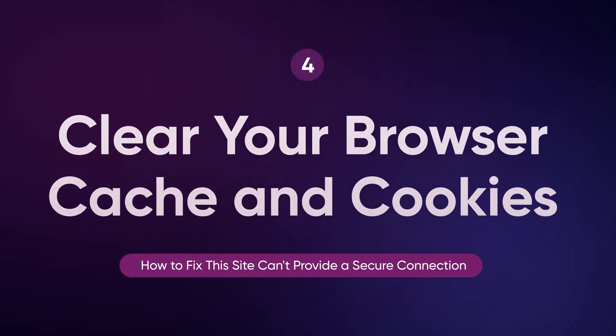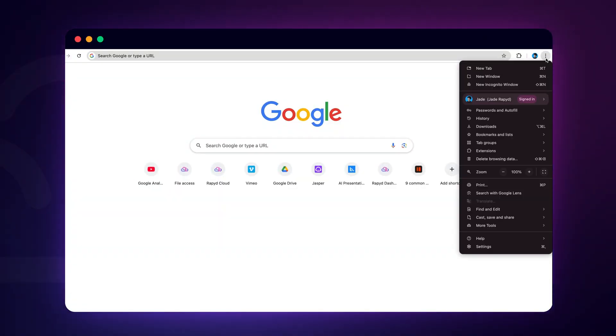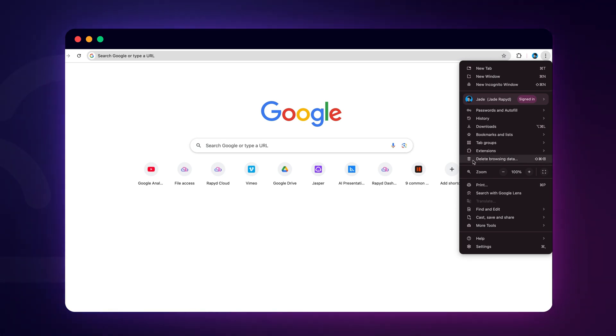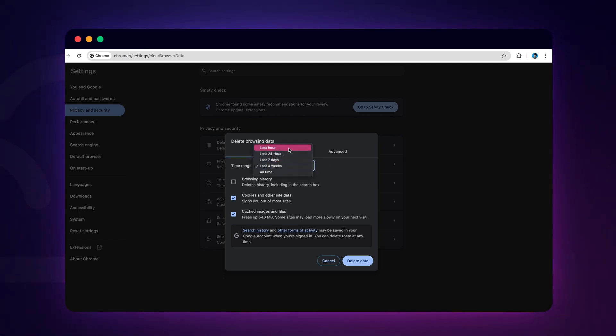Another simple fix is clearing your browsing data. Your browser stores cached files and cookies to help websites load faster during future visits. However, if this data becomes outdated or corrupted, it can lead to SSL errors. On Google Chrome, click on the three vertical dots in the upper right corner of the browser window. From the drop-down menu, select 'Delete Browsing Data'. In the Time Range drop-down, choose the time period you want to clear — to delete everything, select 'All Time'. Check the boxes next to 'Cookies and other site data' and 'Cached images and files', then click 'Clear Data'.